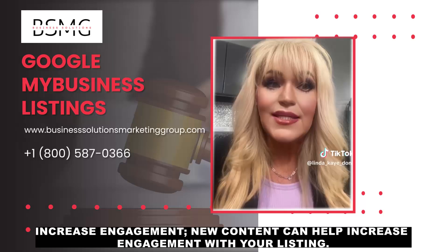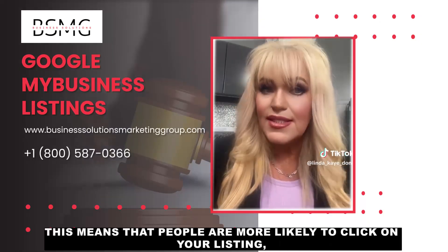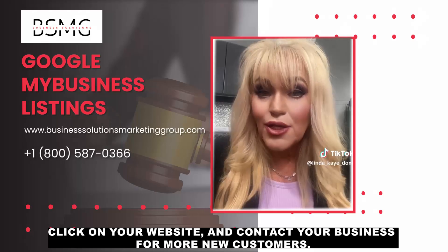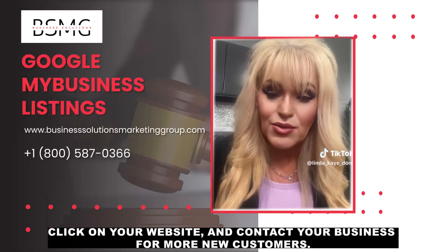Increased engagement. New content can help increase engagement with your listing. This means that people are more likely to click on your listing, click on your website, and contact your business for more new customers.